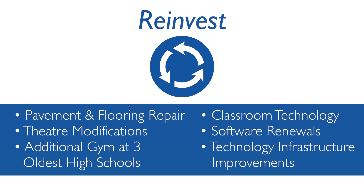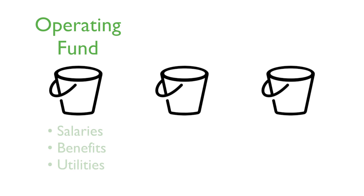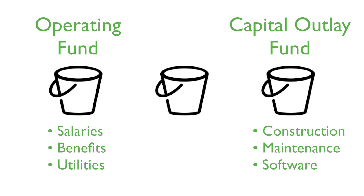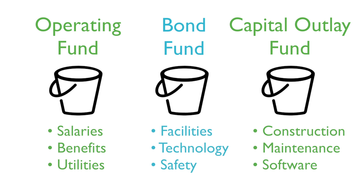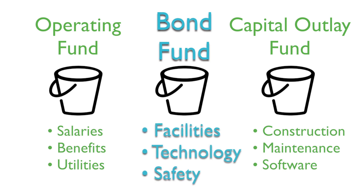When we think about a bond issue and what the proceeds can be used for, one of the primary uses is reinvestment in facilities — in fact, it may be the only reinvestment tool we have. Generally speaking, there are three buckets of funds the school district works with: the operating fund for salary, benefits, and utilities; the capital outlay fund for short-term construction, facilities, and technology; and the bond fund, which gives us our long-term investment strategies for facility, technology, and safety needs throughout the Blue Valley School District.